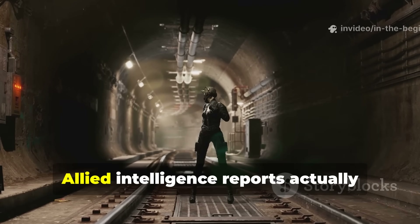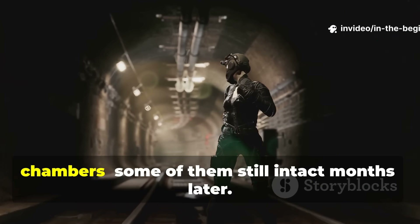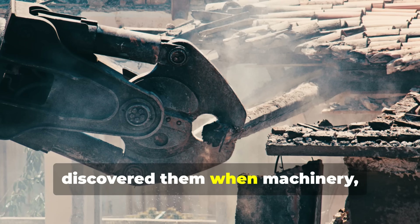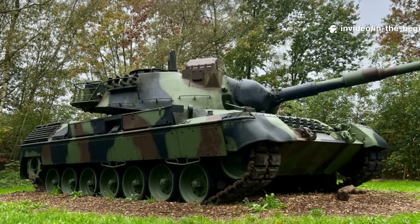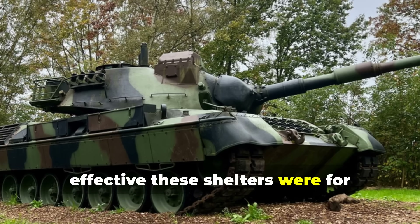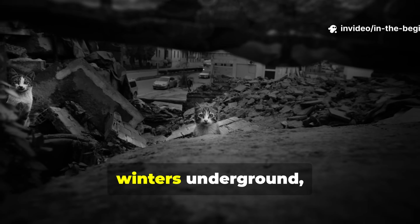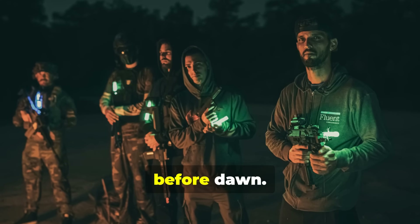After liberation, Allied intelligence reports found thousands of these underground chambers, some still intact months later. Many were so well hidden that locals only discovered them when machinery actually sank through the roof. Military analysts recognized just how effective these shelters were for clandestine activity — in certain occupied territories, partisans survived entire winters underground, conducting raids by night and returning before dawn.